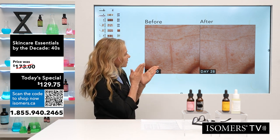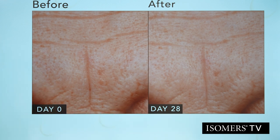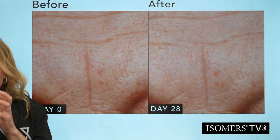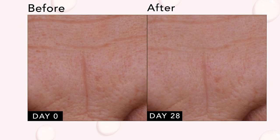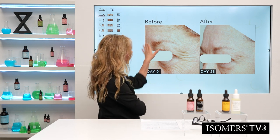Here we're looking at a deep expression line that has softened significantly — line filling, skin smoothing, more hydration, better quality collagen. Notice the pores are larger in the before and much more refined in the after. When you have aging collagen or compromised collagen integrity, the skin stretches and pores become more visible. Using a retinol alongside the Matrixyl helps, because ultimately you're trying to create more youthful collagen with the integrity to really firm and tighten the skin.